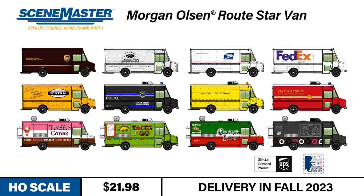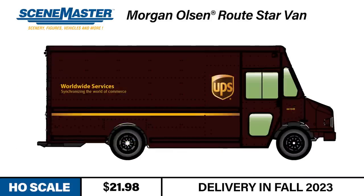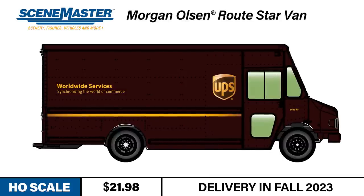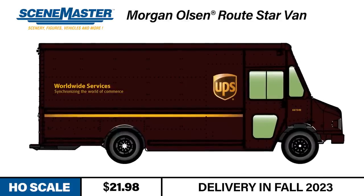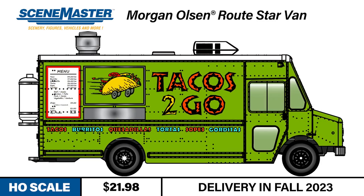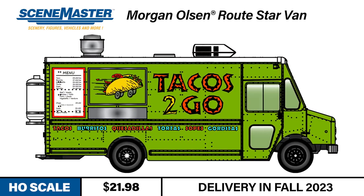Walters is proud to offer these newly-tooled, officially-licensed HO-Scale replicas to modelers. Morgan Olsen RouteSTAR vans are built tough to make frequent stops and designed for efficiency, with easy access between the driver and cargo bay to decrease the time needed at each stop. These vans have also been very popular with the food truck industry, where cargo bays are converted into kitchens.